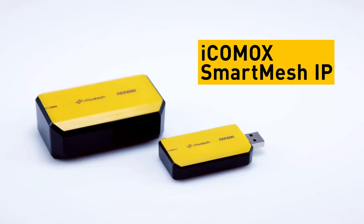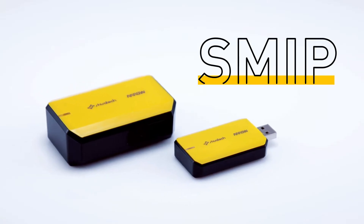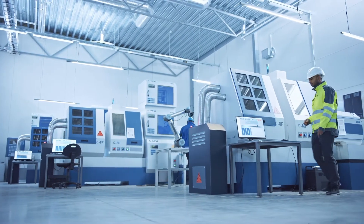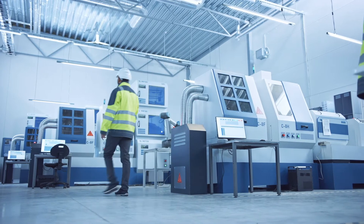For starters, there's Icomox Smart Mesh IP, or SMIP. If you're trying to protect industrial assets in a crowded indoor environment, Icomox's SMIP wireless mesh technology is for you.